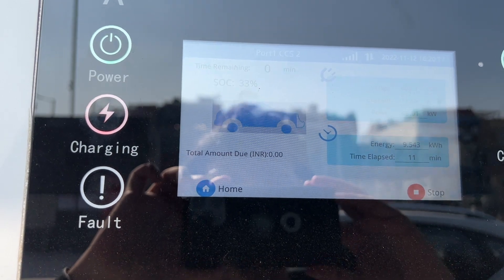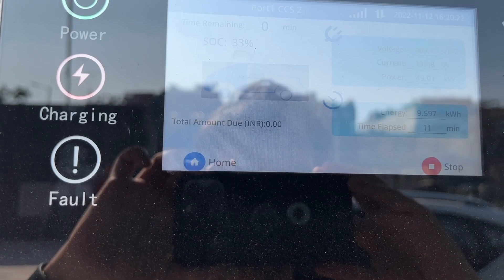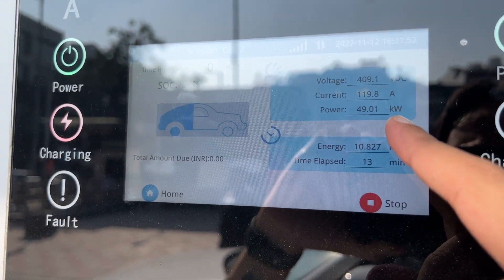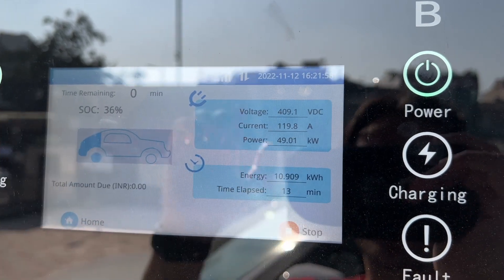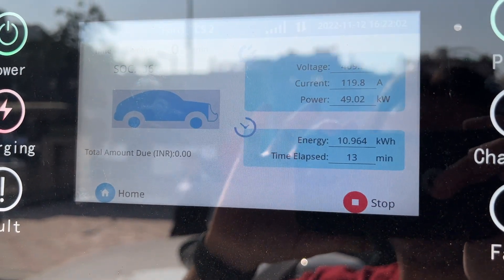It costs about 15 rupees per kilowatt plus a service fee. The MG ZS EV is designed to take a maximum charge of 50 kilowatts per hour, which is why even though this is a 60 kilowatt station, it's only charging at 50 kilowatts. So far, 11 kilowatts have been transferred in 13 minutes.